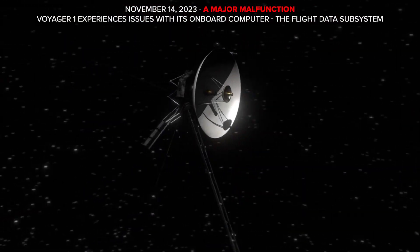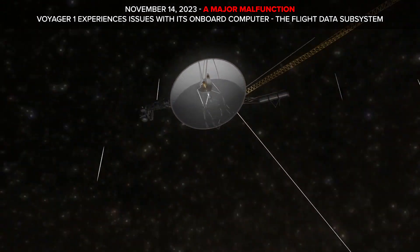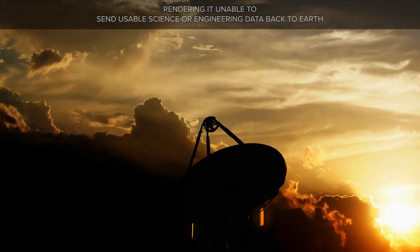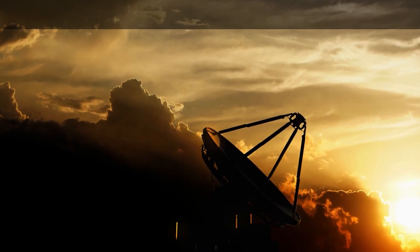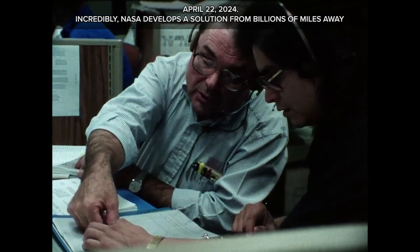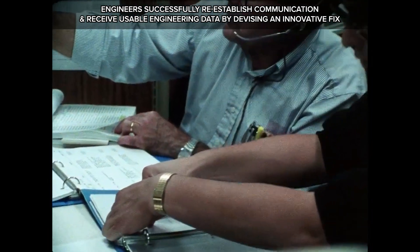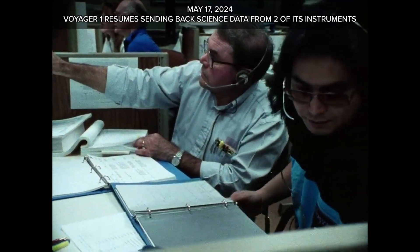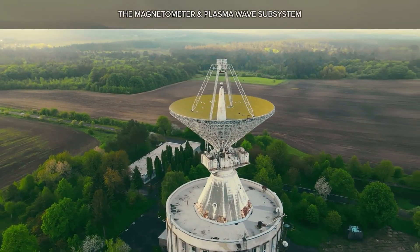November 14, 2023: a major malfunction. Voyager 1 experiences issues with its onboard flight data subsystem computer, rendering it unable to send usable science or engineering data back to Earth. Commands could still be received, but telemetry data was corrupted. Incredibly, on April 22, 2024, NASA develops a solution from billions of miles away — engineers successfully re-establish communication and receive usable engineering data via an innovative fix. By May 17, 2024, Voyager 1 resumes sending back science data from two instruments: the magnetometer and the plasma wave subsystem.